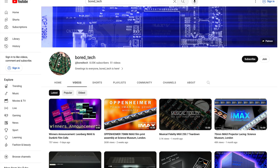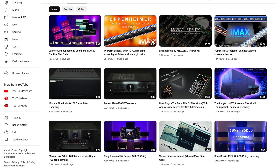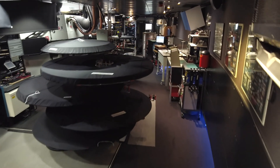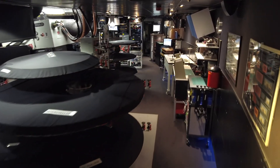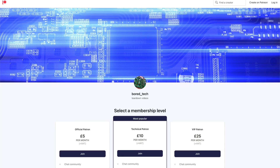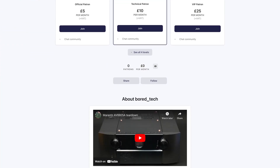Just before I start, I'd like to encourage you to subscribe to the BORTECH channel. Your subscriptions are helping me to open doors into exciting places like this IMAX theater. If you would like to support BORTECH channel financially, you can use the Super Thanks feature here on YouTube or consider becoming a patron on Patreon. You will find all the links in the description down below.